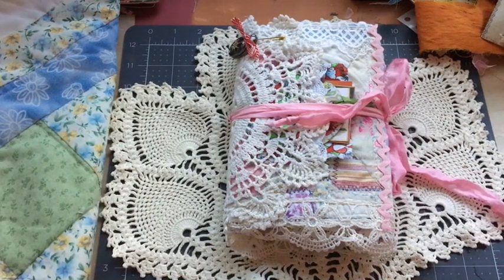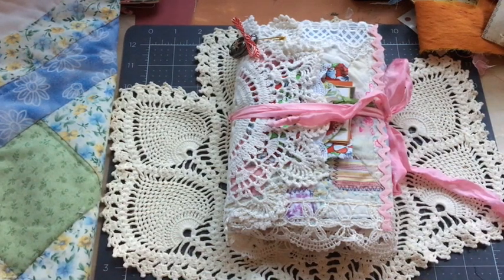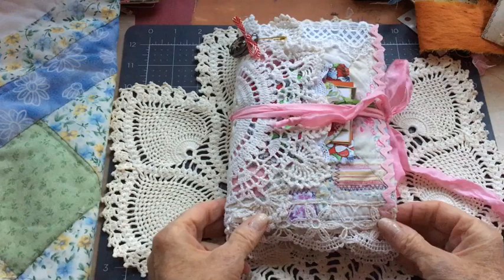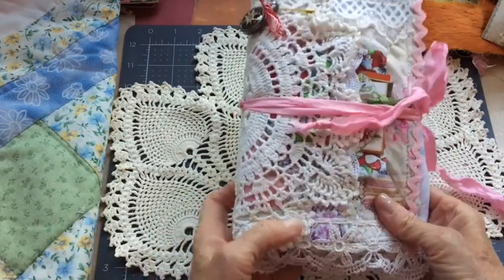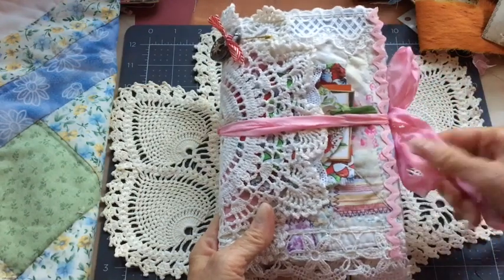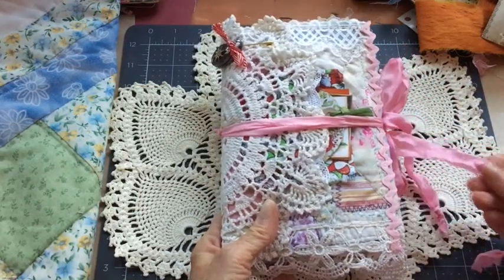Hi, this is Sherry. I am here to share another Christmas journal. This one is soft-sided — it has a fabric cover. The base is a quilt that I've done some embellishing on. It's a fold-over, and I just have it closed with a piece of ribbon.